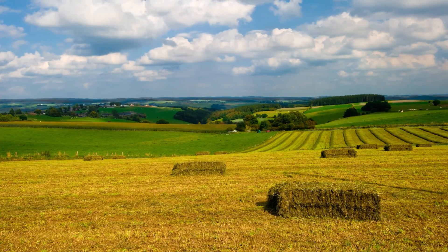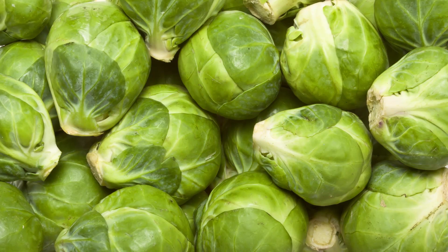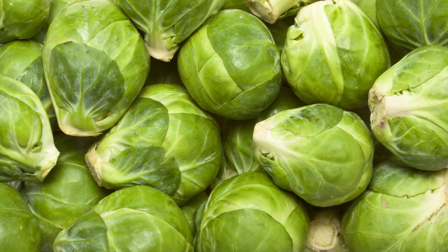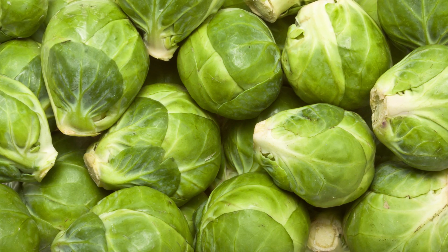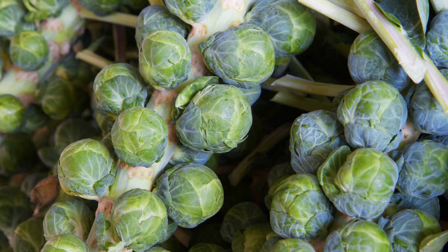So let's talk nutrients. How you cook Brussels sprouts can affect the nutrient level, so we'll refer to the value of 100 grams of raw Brussels sprouts. For starters, you're getting over 100% of your vitamin C and K, which is remarkable.